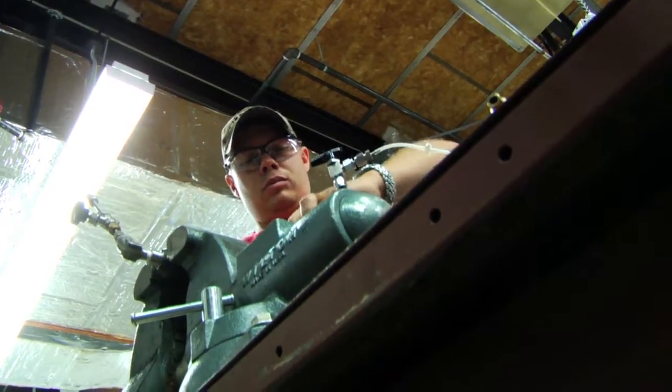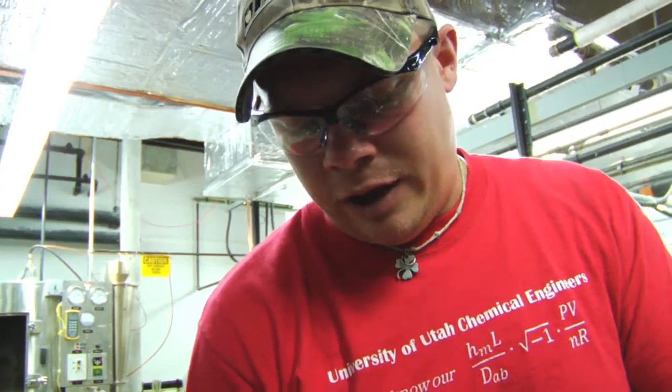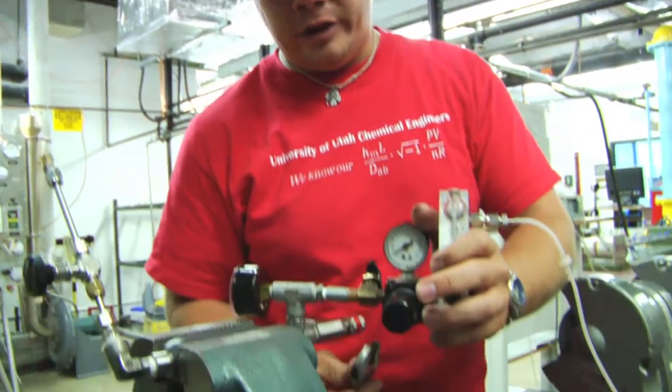ChemiCar is an organization that we have here at the University of Utah. We get together and plan out a model car that will be powered and based on a chemical reaction. This is the actual vessel that we will charge with hydrogen that will run our fuel cell.